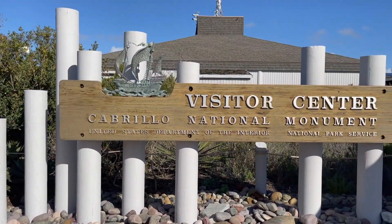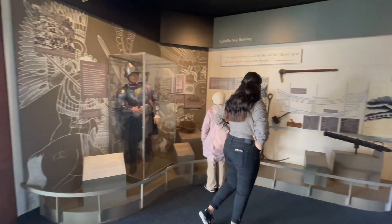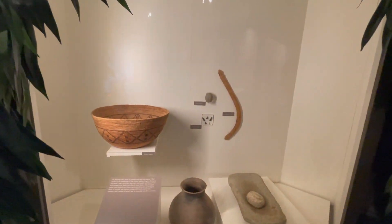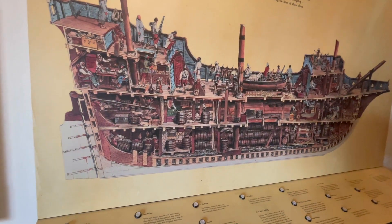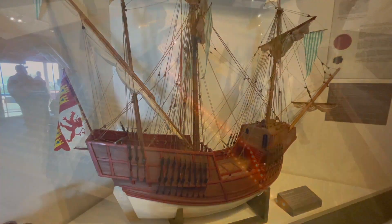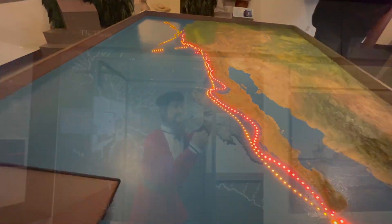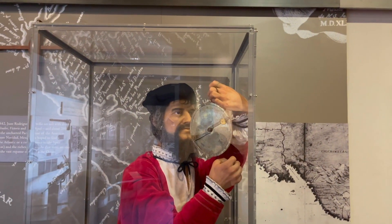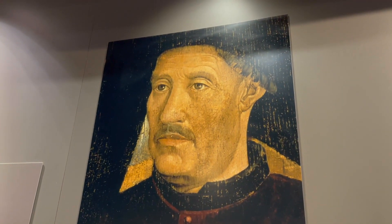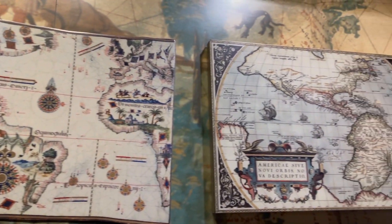Up at the Cabrillo National Monument Visitor Center, you can learn all about Juan Rodriguez Cabrillo — until today I had never even heard of him. It's part of the Age of Exploration exhibit, which covers details about the arrival of Cabrillo's flotilla in San Diego Bay on September 28, 1542. It was the first time a European expedition set foot on the west coast of what would later become the United States. It was interesting learning about how early explorers navigated the oceans.